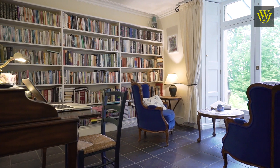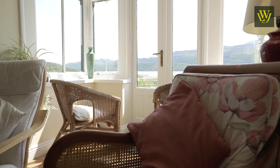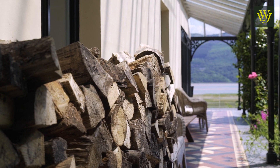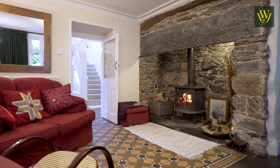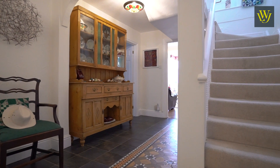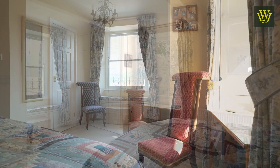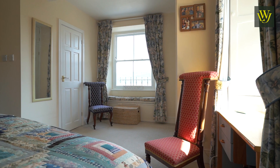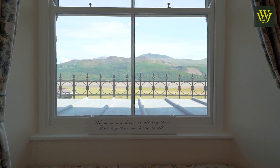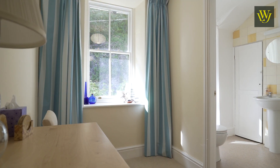There are three reception rooms and a library — sunny and airy, and all with fantastic views. There is an entrance hall and kitchen that have fabulous period features. There are comfortable first-floor bedrooms with equally great views.